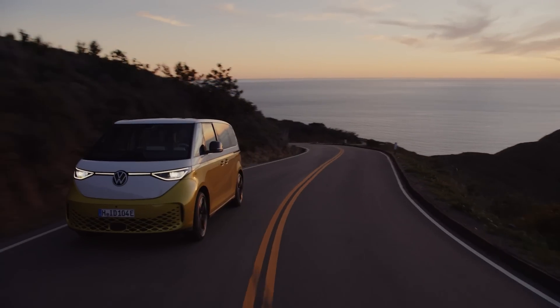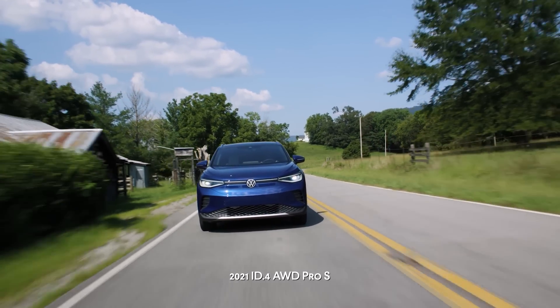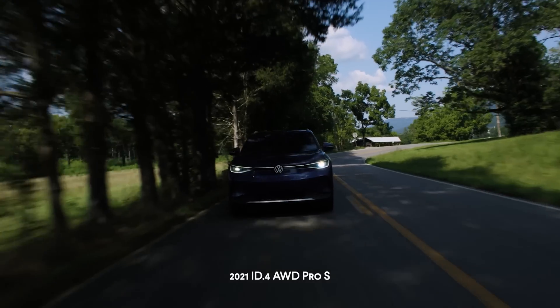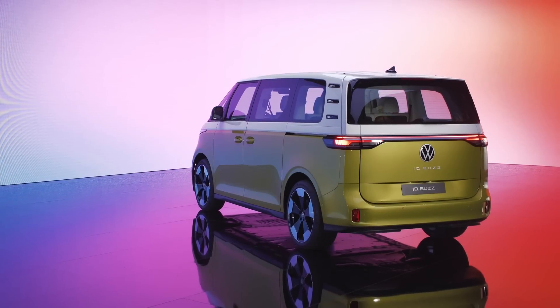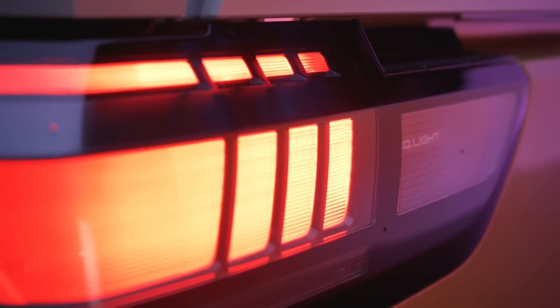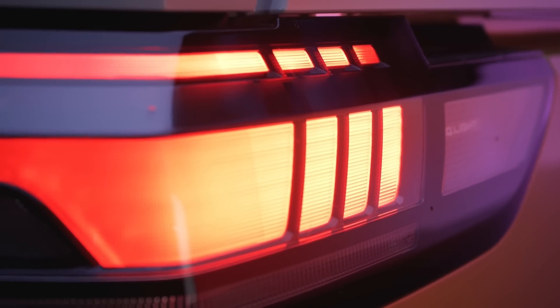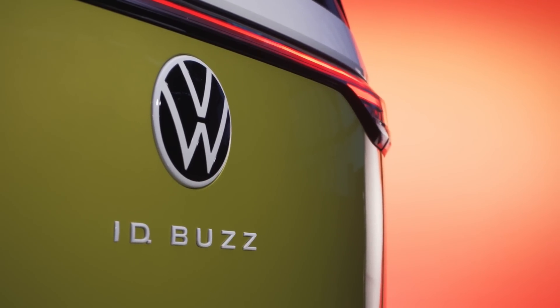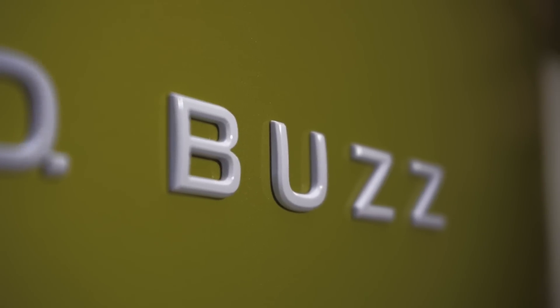The Buzz is built on similar underpinnings as the Volkswagen ID.4, and like the ID.4, the Buzz has a 77 kilowatt-hour battery. Initially it will come with a single electric motor with roughly 200 horsepower and 230 pound-feet of torque. The entry-level Buzz is rear-wheel drive, just like the original. A dual-motor all-wheel-drive version will also be available, and we expect that one to at minimum equal the 295 horsepower you get with the all-wheel-drive ID.4.